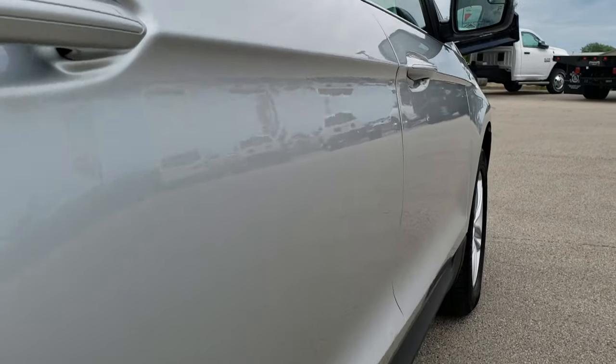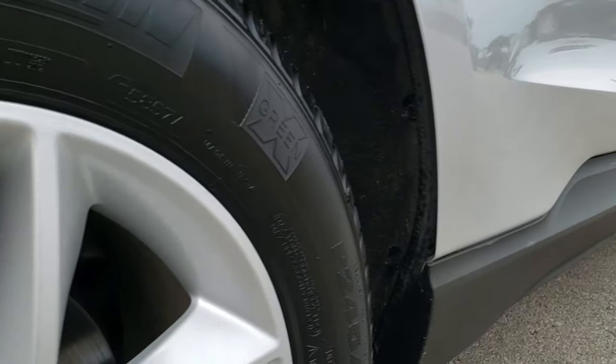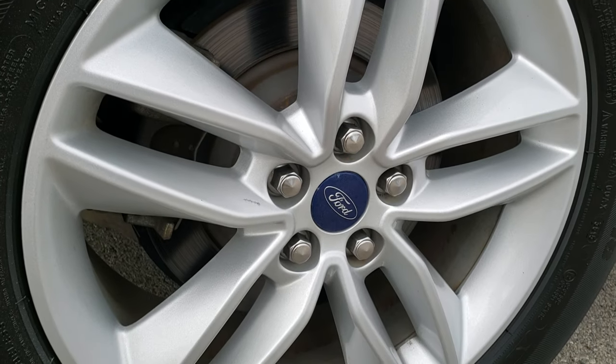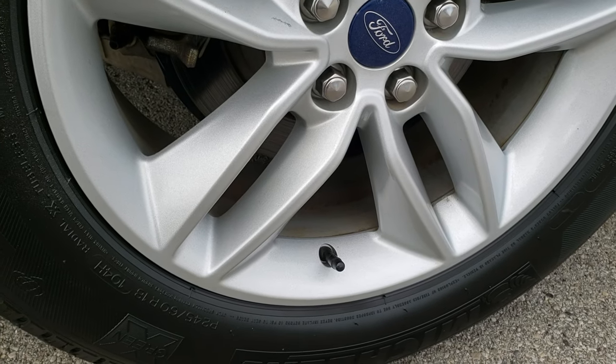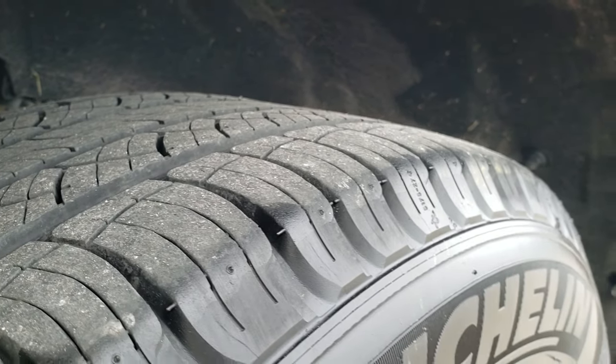Now the only thing I saw on this car is there's one tiny dent on the door there. Kind of hard to see, but that's really the only imperfection I saw on the car. Back rim is in excellent shape, and the back tires have just as much tread as those front tires.